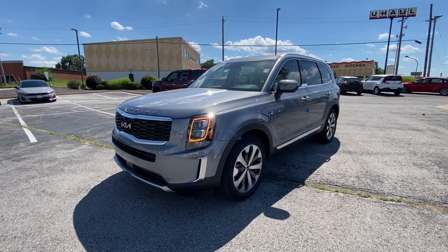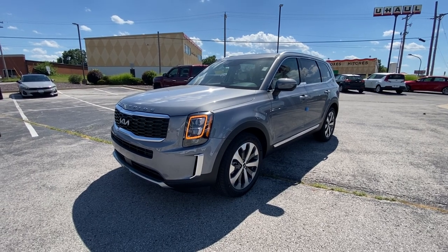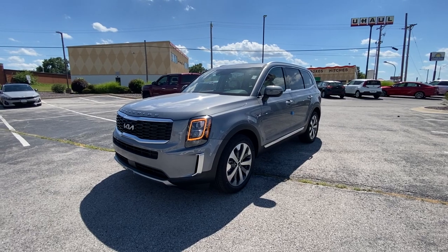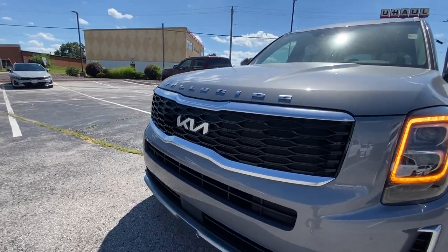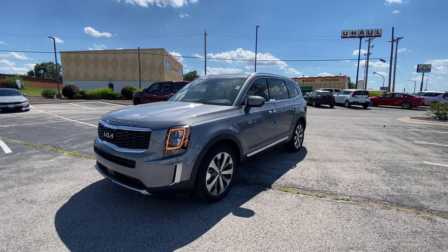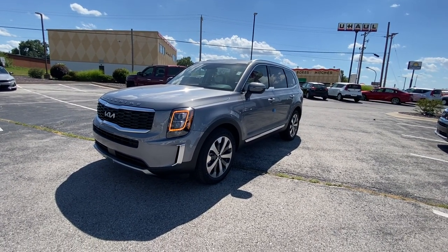Hello, this is Matt Cressant over at Kia of Columbia, getting you some information on the 2022 Kia Telluride. This is an EX Premium all-wheel drive in Everlasting Silver. What's really changed is just up front — check out the glossy black grille with the new Kia emblem. Now this one is already pre-sold for Mike and Carissa. This video is mainly intended for them, but also here to get everybody information on this highly sought-after vehicle.